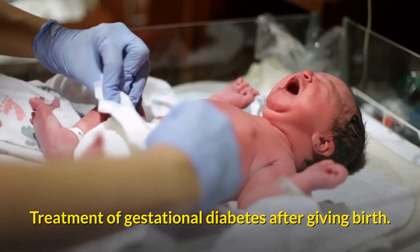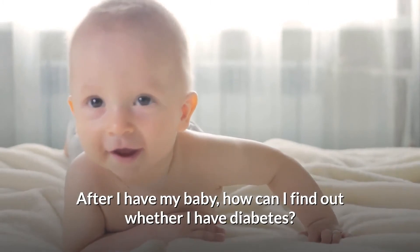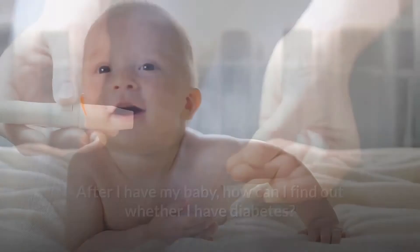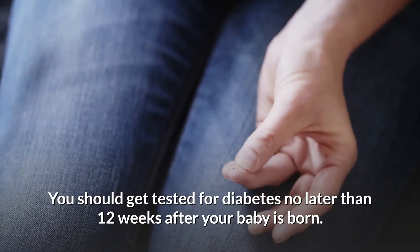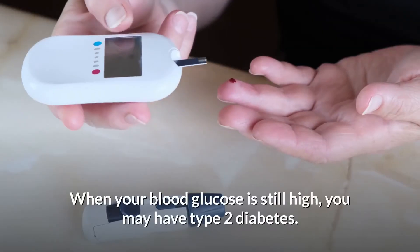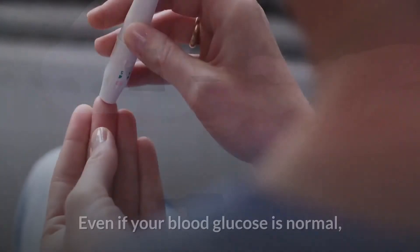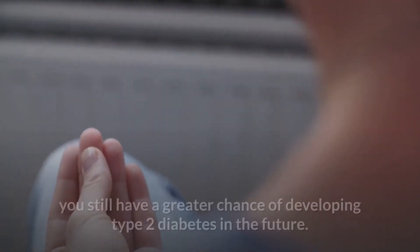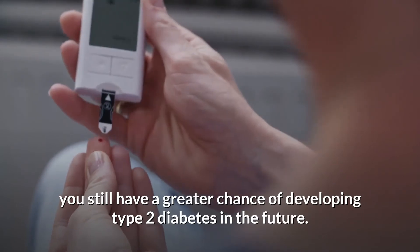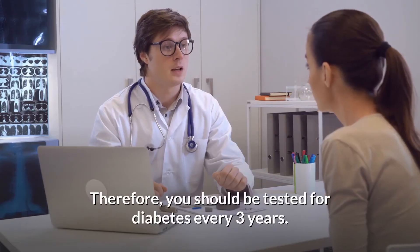Treatment of gestational diabetes after giving birth: After having your baby, how can you find out whether you have diabetes? You should get tested for diabetes no later than 12 weeks after your baby is born. If your blood glucose is still high, you may have type 2 diabetes. Even if your blood glucose is normal, you still have a greater chance of developing type 2 diabetes in the future, so you should be tested for diabetes every 3 years.